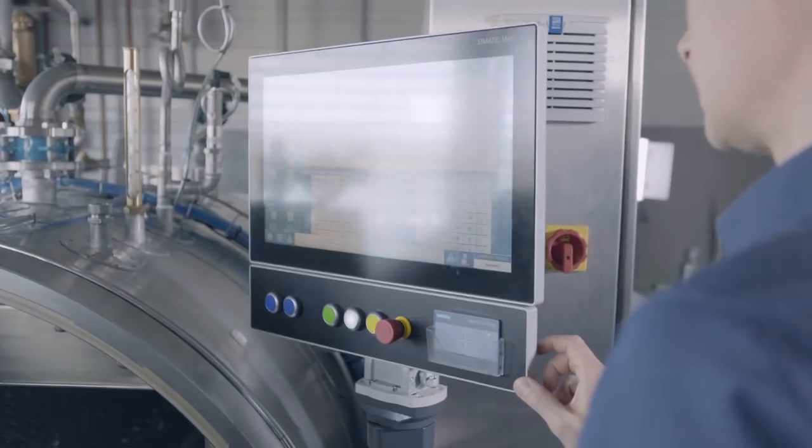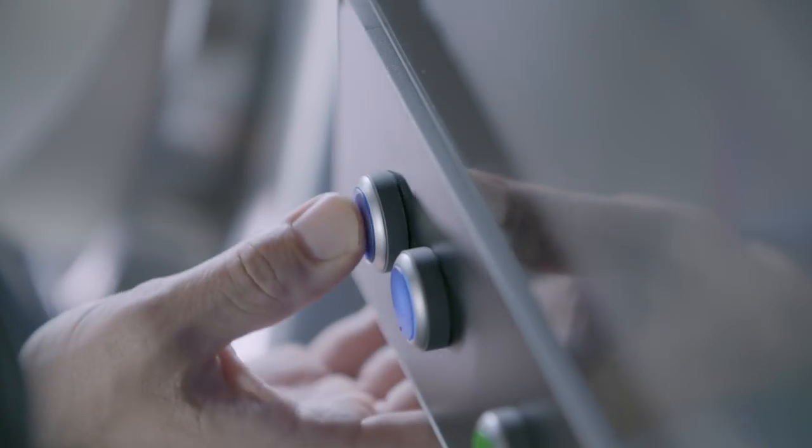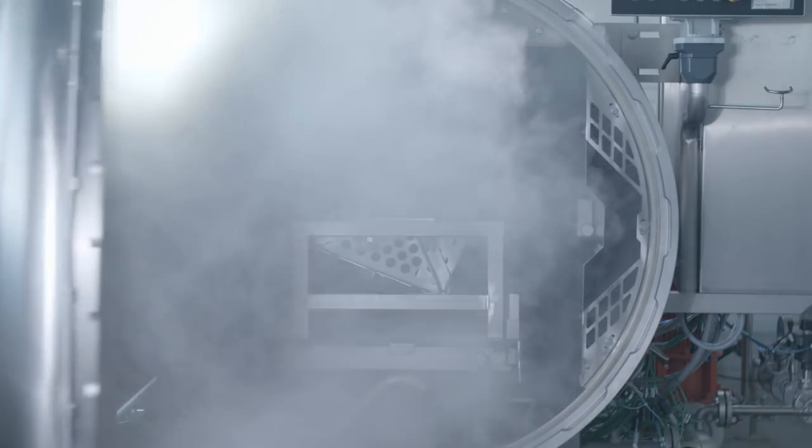It has the IP65 degree of protection and an extension unit, which can even be operated with dirty or wet hands. This gives you the flexibility to stand right by the door and have everything in view.